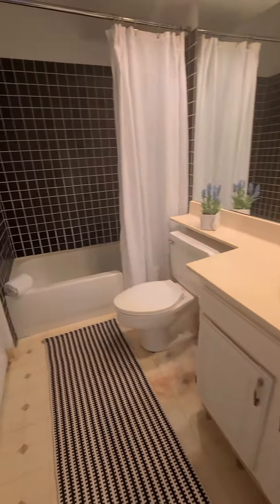So here's the bathroom. And here's the closet.